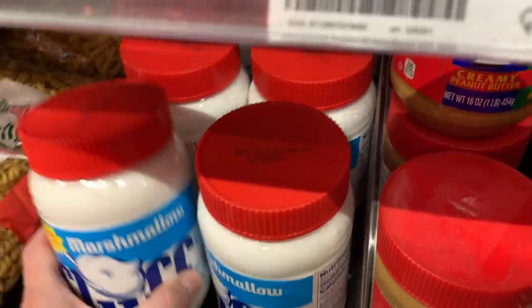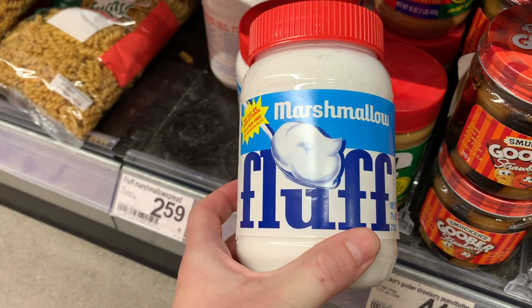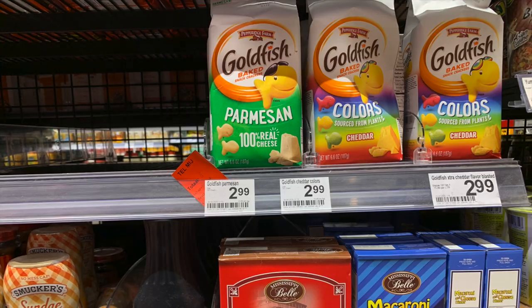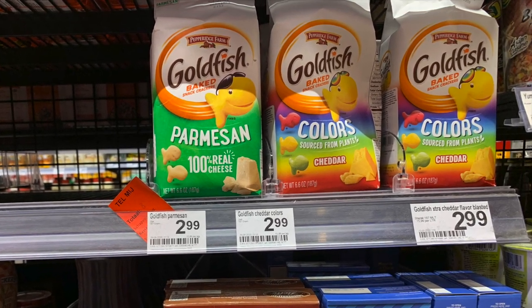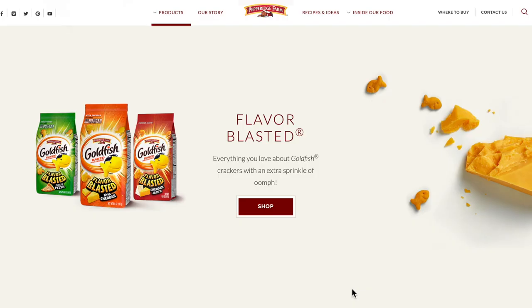Marshmallow fluff — yeah, that seems pretty American, although I don't know if this is their current packaging because this looks like a thousand years old. And then we got some goldfish crackers. I love goldfish, but they don't have my favorite flavor, which is the flavor blasted cheddar. I love those, although I don't think Dutch people could handle the flavor blasted — that'd just be too much.